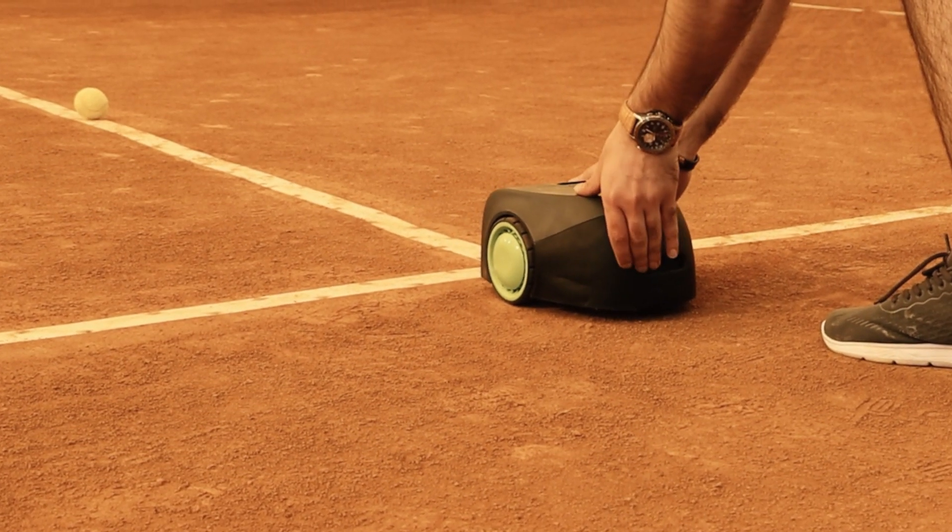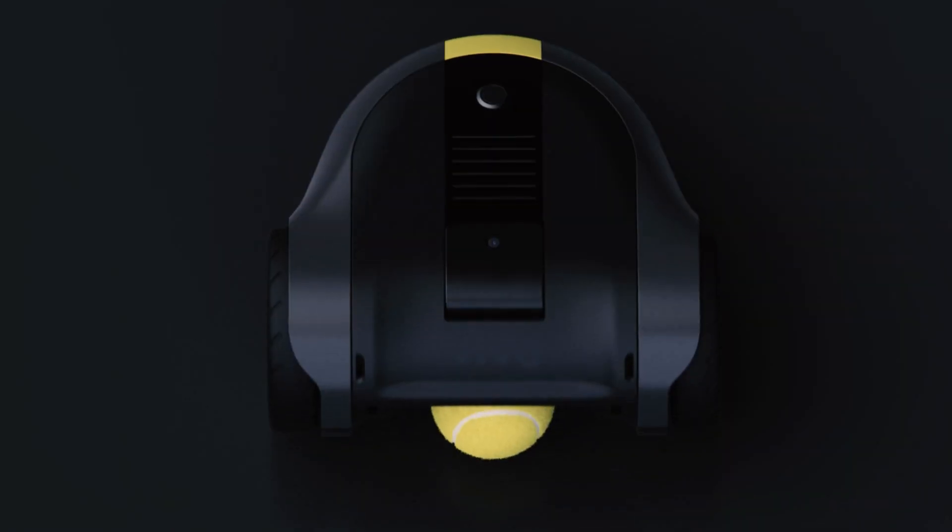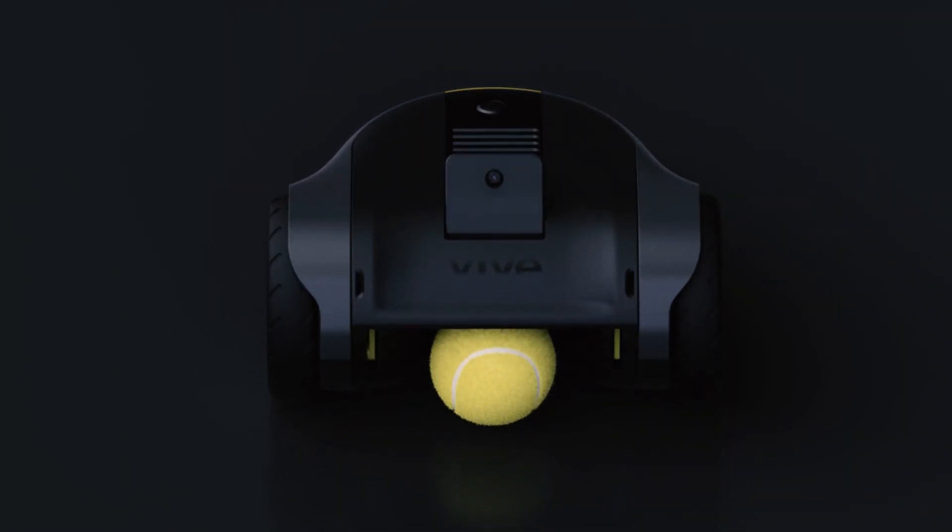Veeve Tennis Robot. Featuring cutting-edge technologies at its heart, this robot revolutionizes the way you practice and play tennis.